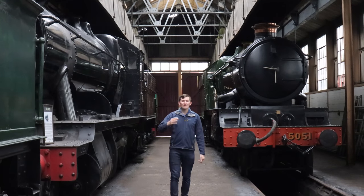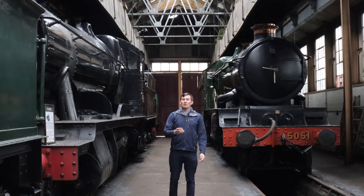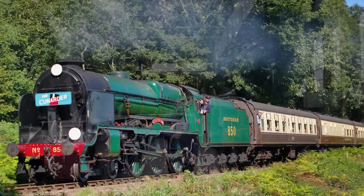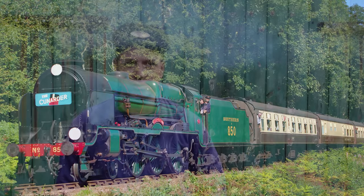Now back to Lord Nelson, and its life in preservation with Chris Smith — a driver at the Watercress Line and engineering manager at the Talyllyn Railway. Lord Nelson was withdrawn around 1962-63 and became part of the National Collection. As number 850 — the first of its class — it was a bit special. With 15 Lord Nelsons to choose from, they picked Lord Nelson itself. It was stored at various places including Fratton and Brighton.